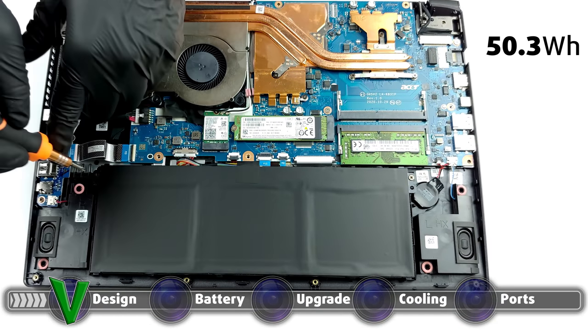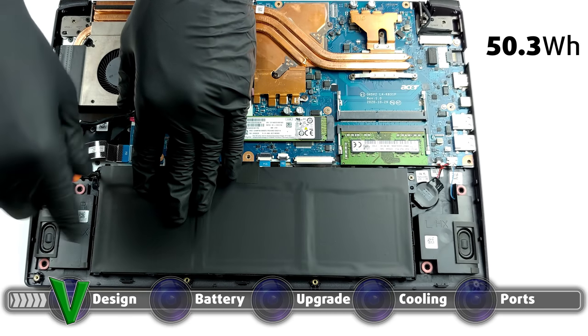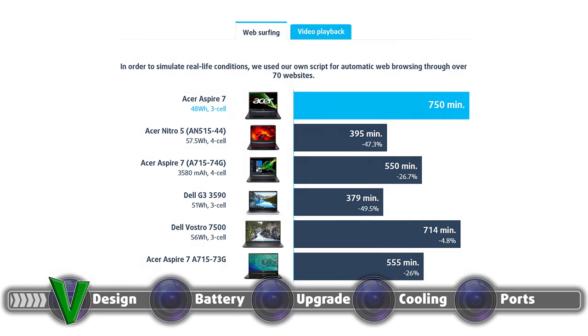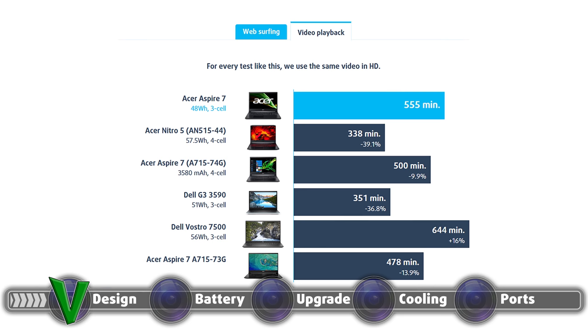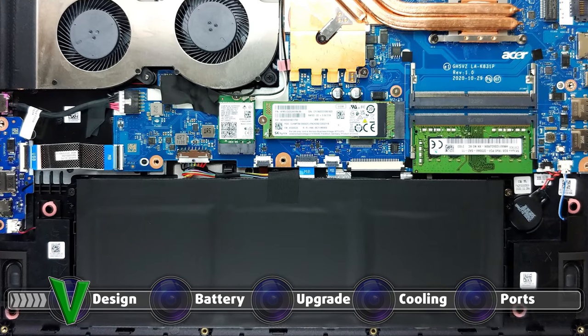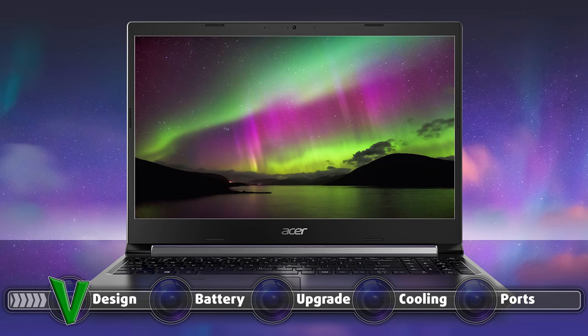The laptop has a surprisingly long battery life, thanks to its 50.3Wh battery unit and power-efficient Ryzen processors. The laptop lasted for 12 hours and a half of web browsing, and 9 hours and 15 minutes of video playback. We conduct the battery tests with Windows' better performance setting turned on, screen brightness adjusted to 120 nits, and all other programs turned off except for the one we are testing the notebook with.